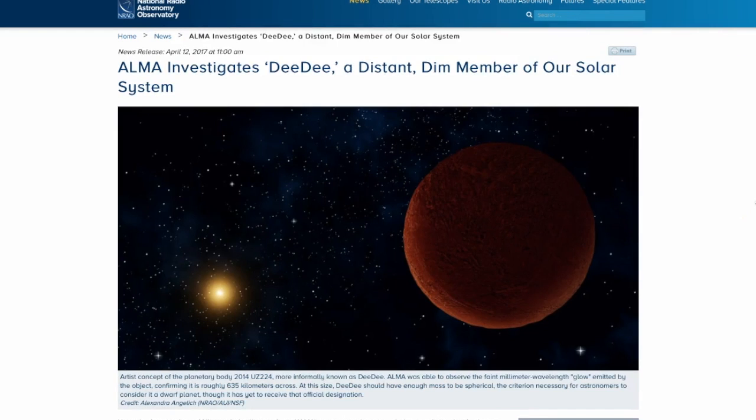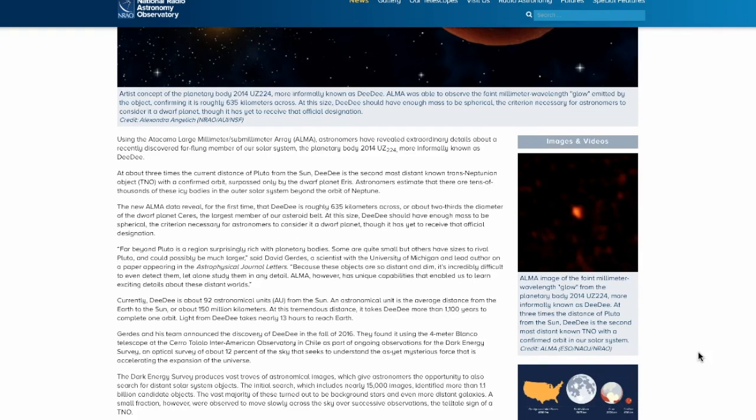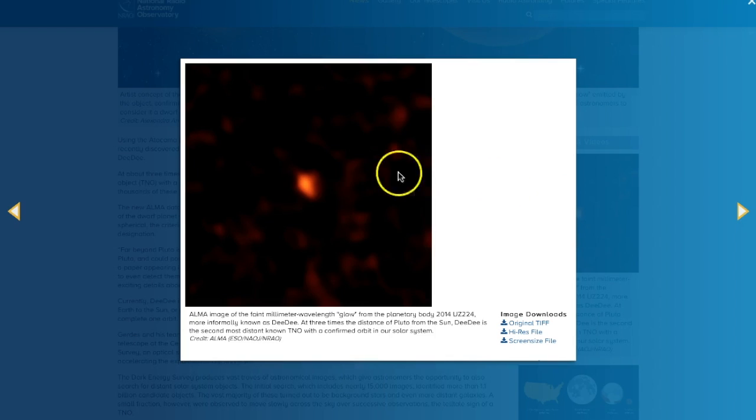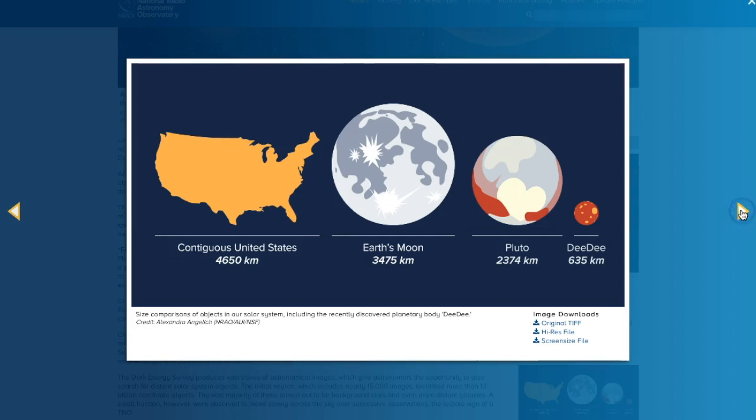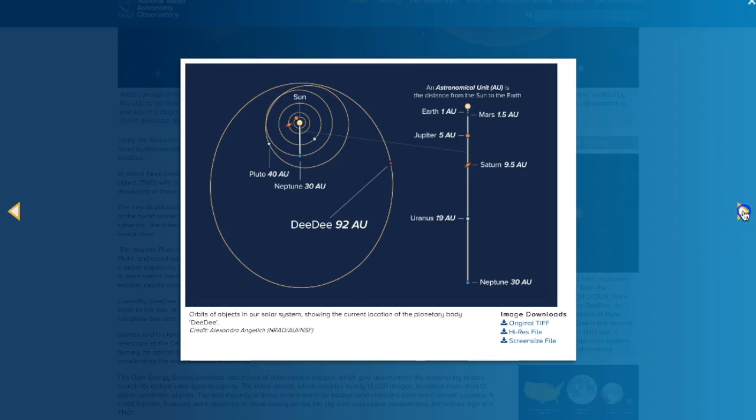Let's go take a look at our top stories. This is a really interesting one from the NRAO — they're talking about Didi, which is a distant, dim member of our solar system. This is the actual image they've caught; it kind of looks like a faint smudge. This is a nice chart comparing the sizes: Earth's moon, Pluto, and then tiny little Didi. Even though it is only 635 kilometers across, that is the size requisite to have the effects that turn it into a sphere, and therefore it should be a dwarf planet. Here you can see just how far out this thing orbits — it comes in almost as close as Pluto and Neptune, but then swings way further out.